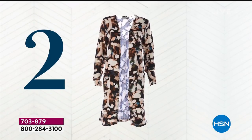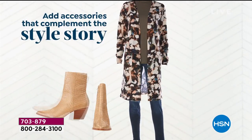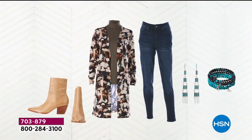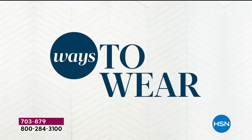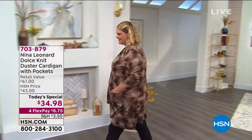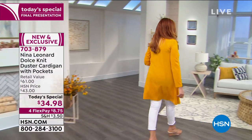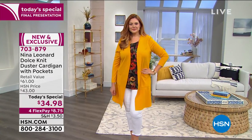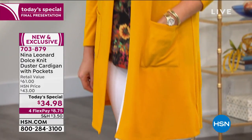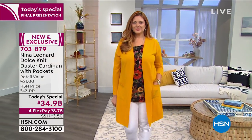With the prints and obviously the solids, going back with denim, skirts, shorts — you name it. It is that perfect piece. I want everybody to just trust us on this — feel this Dolce knit. It is the softest, most comfortable. This is also our final presentation, that is how popular our today's special has been. It's only seven o'clock here on the East Coast, so call your mom, your daughter, your best friend — we are not going to repeat this value with flex pay. It's under $9 to at least try it.